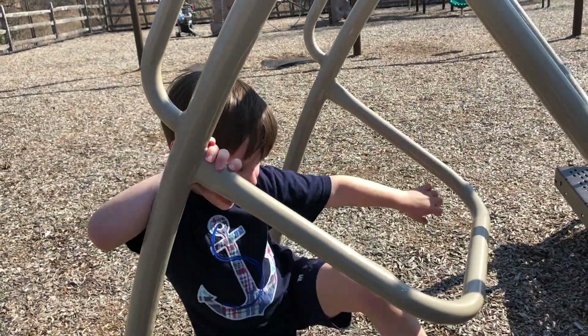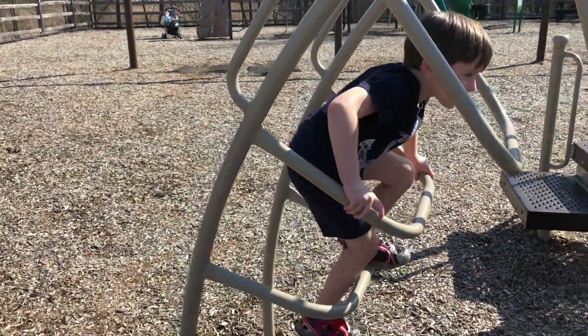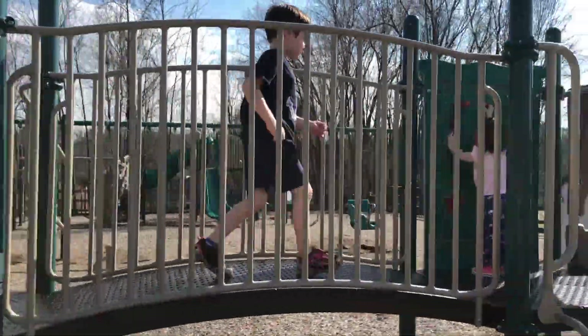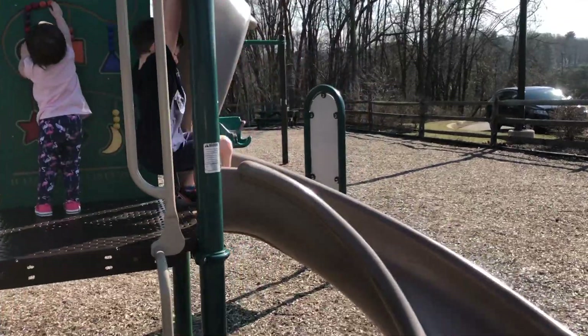All right, Thomas, are you ready? Yeah. On your marks, get set, go! Up the ladder, across the bridge, down slide number one.